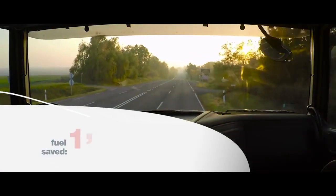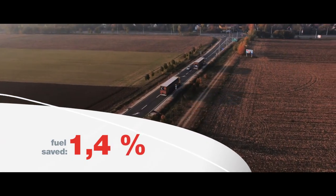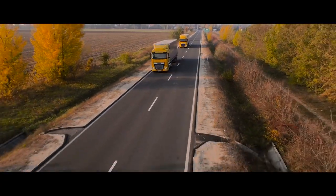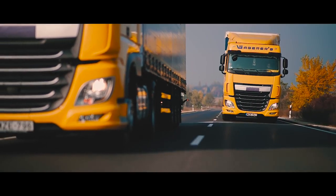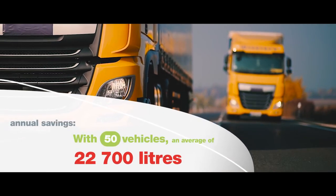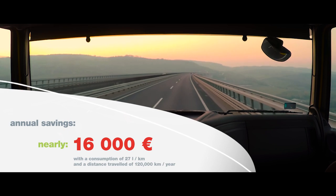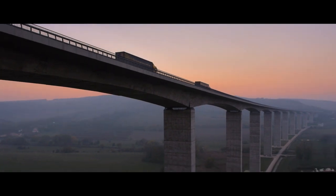It produces a 1.4% decrease in fuel consumption compared to motor oil with a viscosity of 15W40, bringing a return on investment in just over four months after switching. With an average fleet of 50 vehicles, this means nearly €16,000 saved every year. Moll Dynamic Mistral 5W30 – developed and tested for your fleet under real-life conditions.